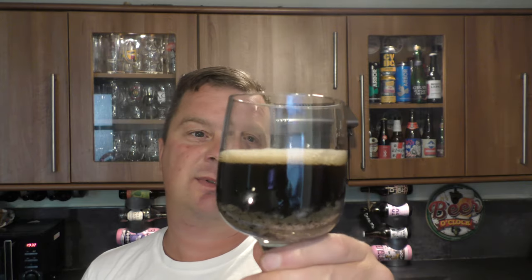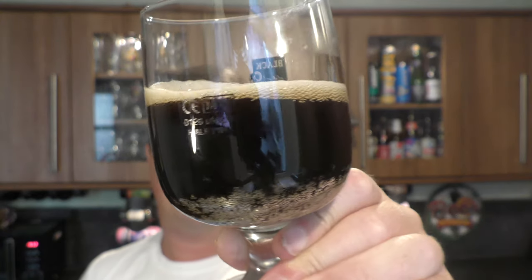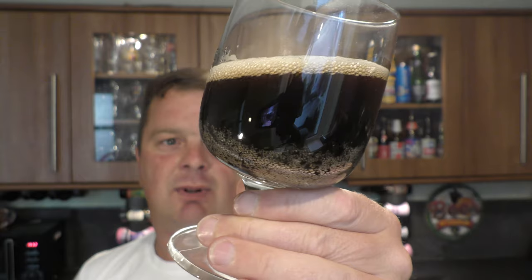One finger whitish tan coloured head, 6% ABV. It's definitely bottle conditioned — you can see the bits and pieces floating around in the glass. Aroma: it smells okay. Roasted, toasted, nice and berry — blackberry, plum, fig, prune. That sort of aroma. Lots of roasted malt, lots of coffee, chocolate, caramel aromas.